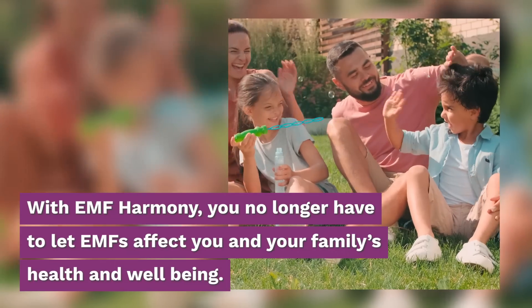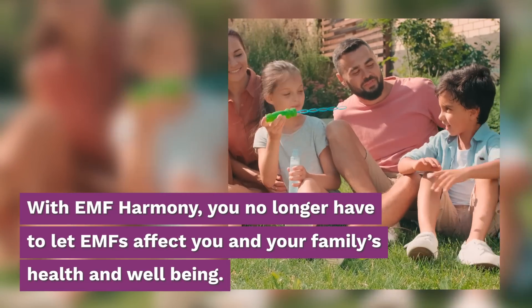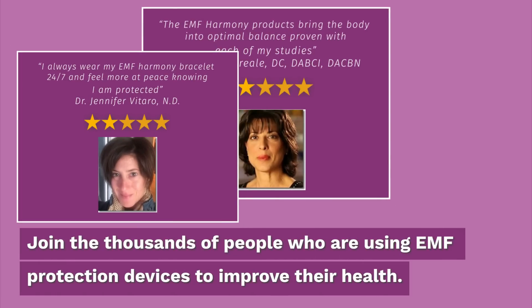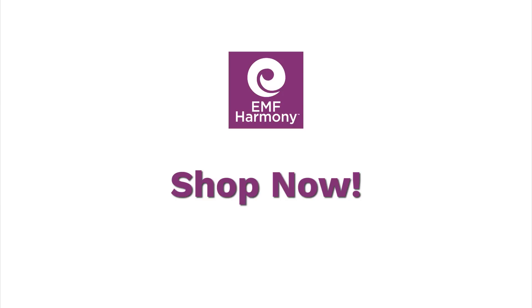With EMF Harmony, you no longer have to let EMFs affect you and your family's health and well-being. Best of all, there are EMF protection products for anyone and every device. Join the thousands of people who are using EMF protection devices to improve their health. Shop now to find the perfect product for your needs.